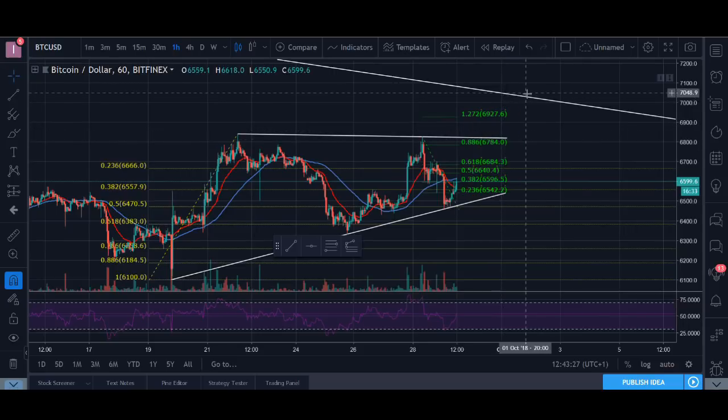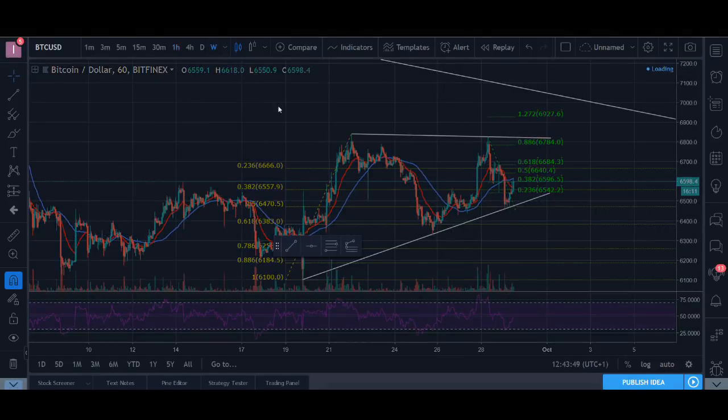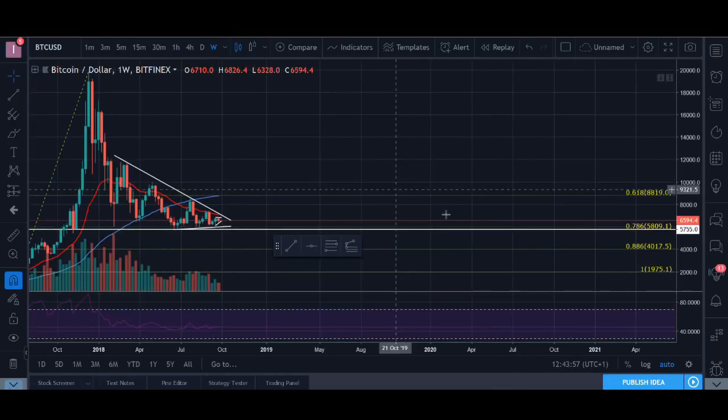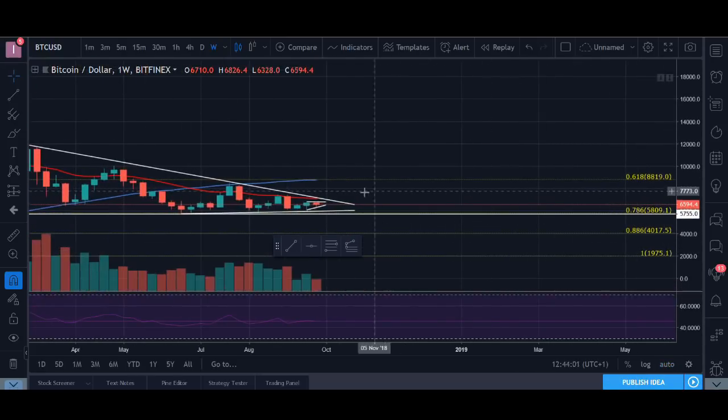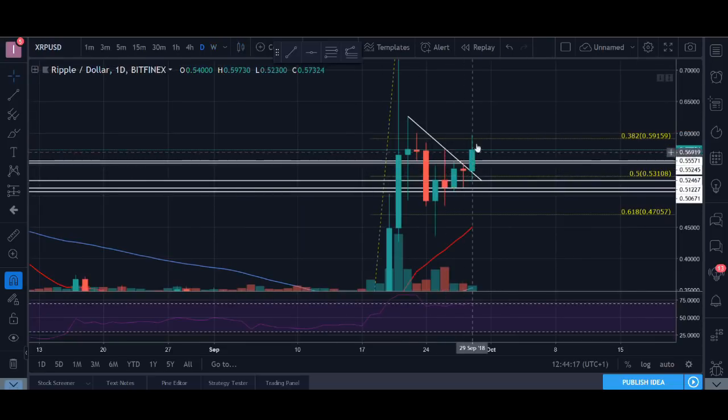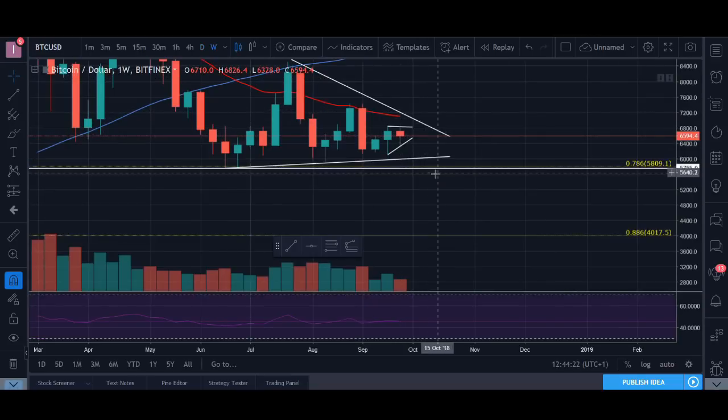Even if it goes above this level there's a big resistance level above it, so we could potentially hit the 7000 level, but that's far away. If it goes above the 50% level then we could potentially see this. We need to look at the moving averages, the volume, and the price action. In the longer time frame we're still in a downward movement. We need to hold this resistance level — currently there's an inside bar forming, and previously when the inside bar broke in XRP we saw a massive upward movement, so potentially we could see that in Bitcoin too.